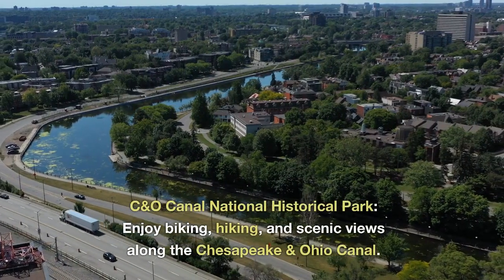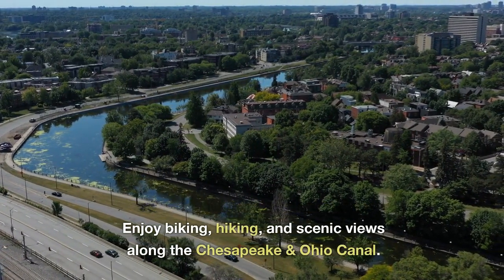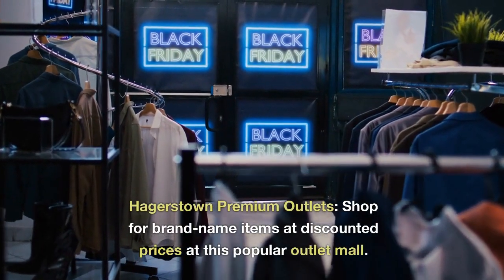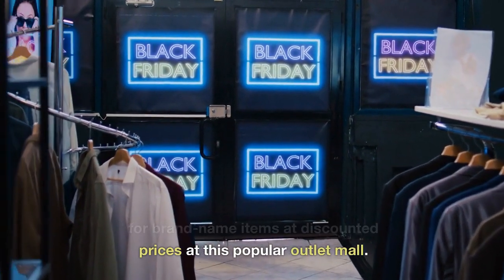C&O Canal National Historical Park. Enjoy biking, hiking, and scenic views along the Chesapeake and Ohio Canal. Hagerstown Premium Outlets. Shop for brand-name items at discounted prices at this popular outlet mall.